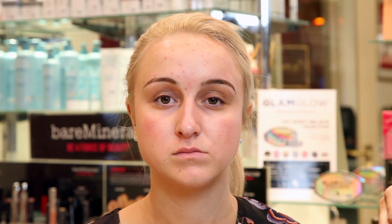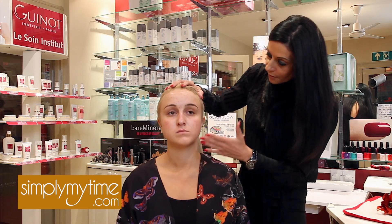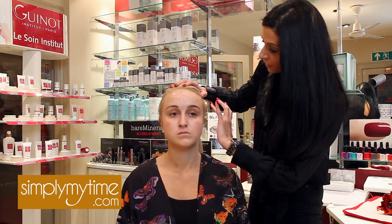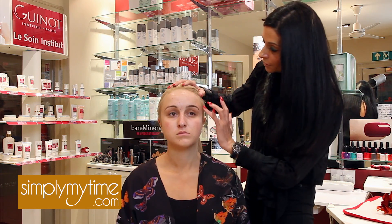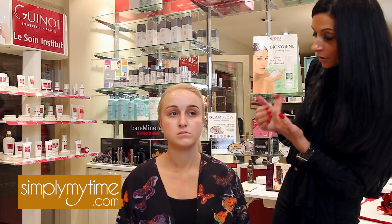We've removed all the Super Mud product from Emma's skin, and I'm hoping you can see — I can see it quite clearly — that her skin looks much fresher and brighter. We're hoping there's been some bacterial action around the problem areas, helping to control the irritation and the infection.